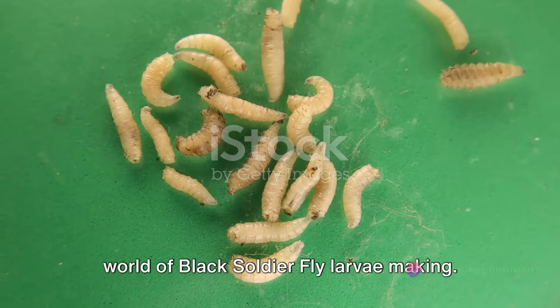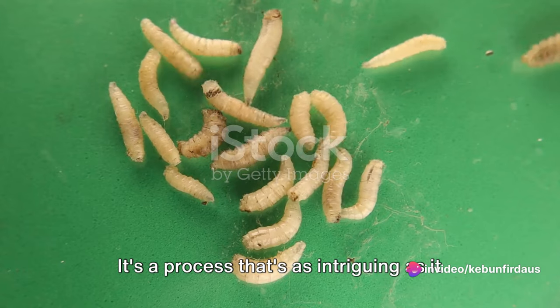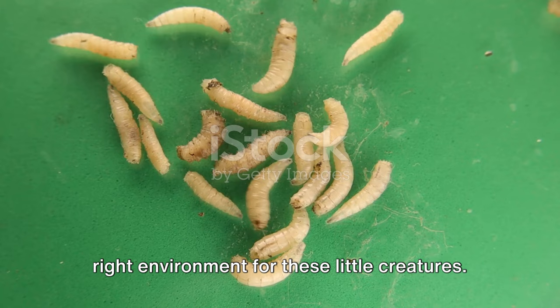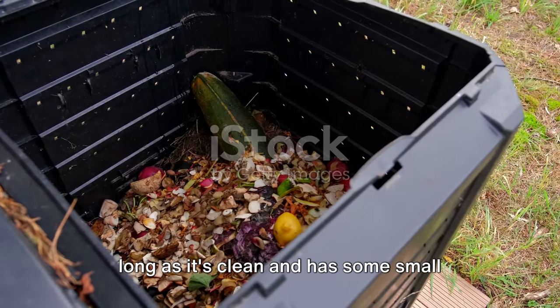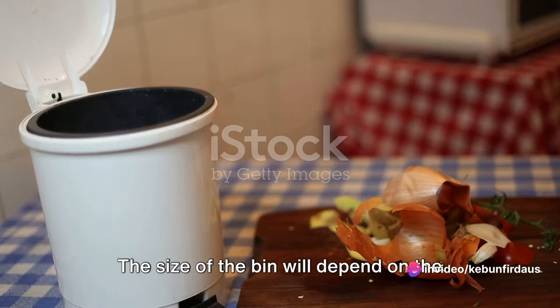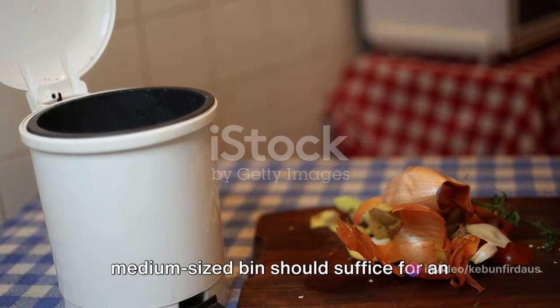Now let's move on to the fascinating world of black soldier fly larvae making. It starts with setting up the right environment for these little creatures. First, you'll need a bin — any clean container with a lid and small holes for ventilation. The size of the bin will depend on the amount of waste you produce, but a medium-sized bin should suffice for an average household.